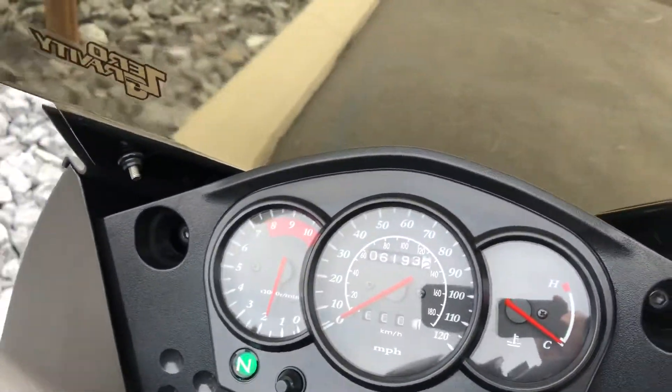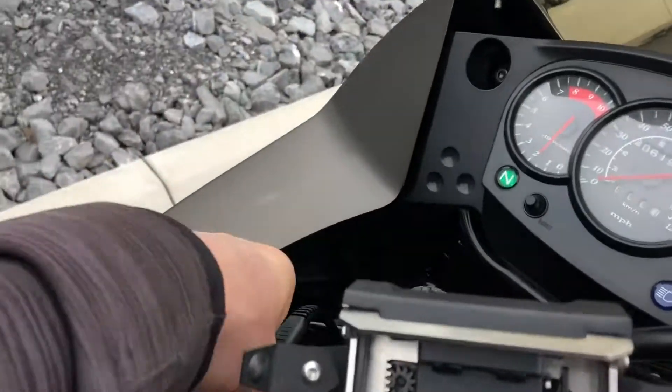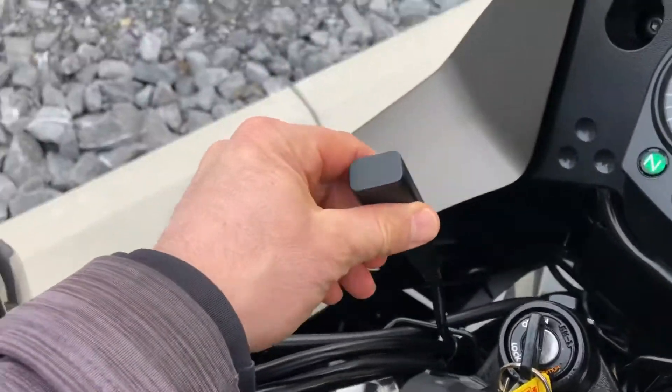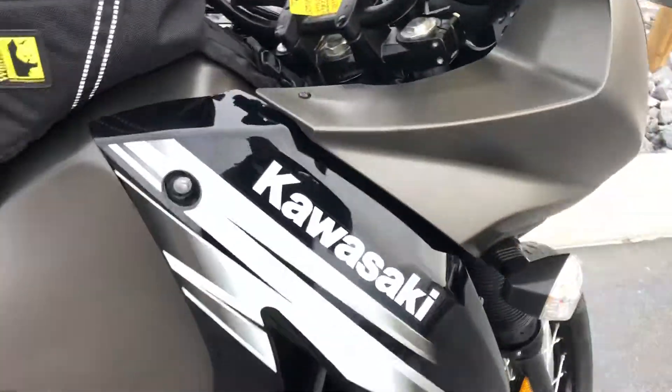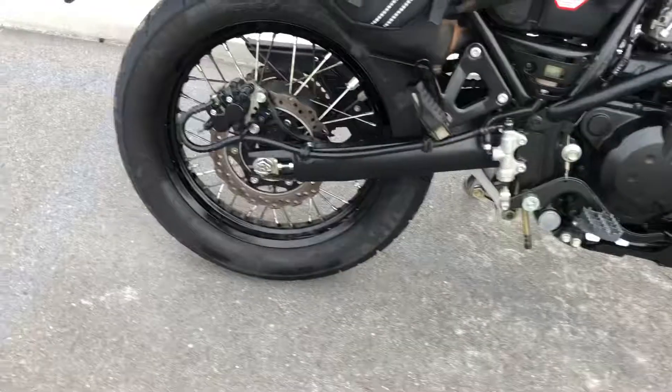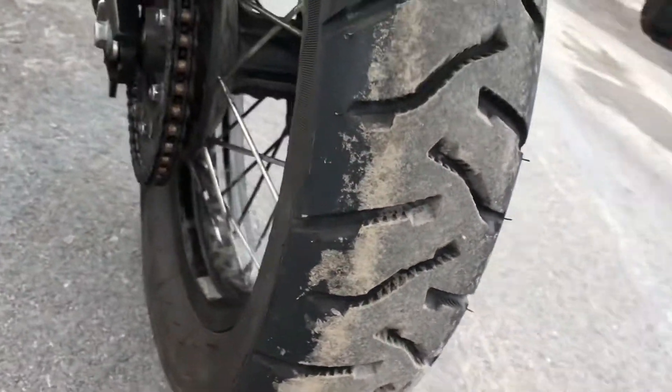The odometer reads 6,193 miles. I've got a USB connector up here connected to the SAE lead. The rear tires have lots of life left there as well.